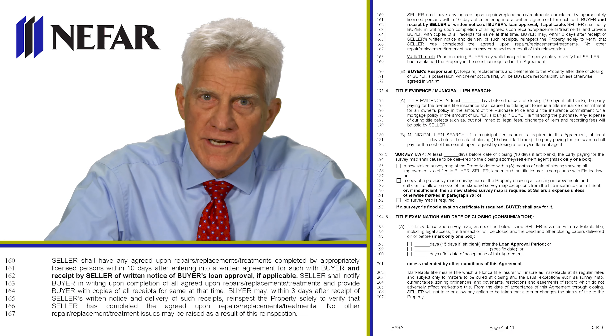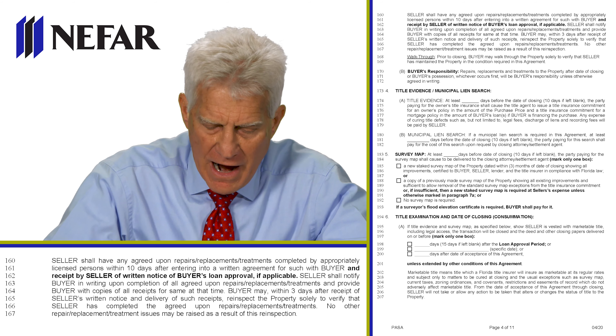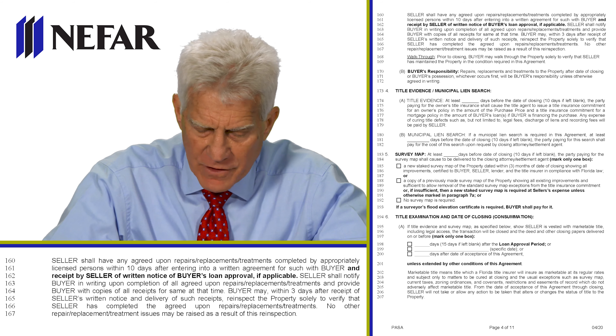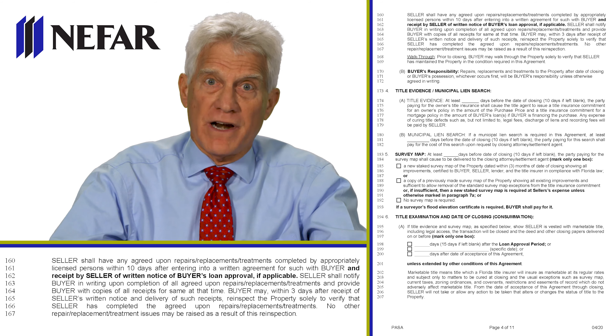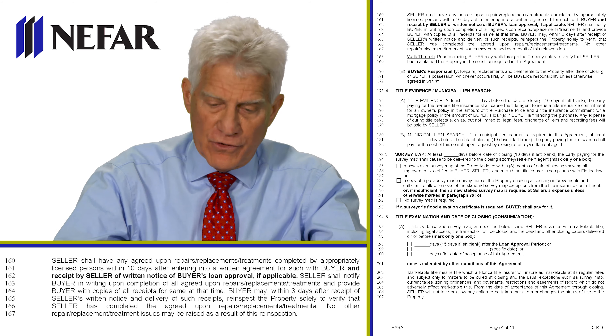We're now at the top of page four of the NIFAR suggested form of purchase and sale agreement. It says that if the seller has agreed to any repairs, they have to be done by appropriately licensed persons. Sometimes that's no more than an occupational license for a handyman. But if it's electrical, mechanical, plumbing, or roofing, then it would require a proper state license.